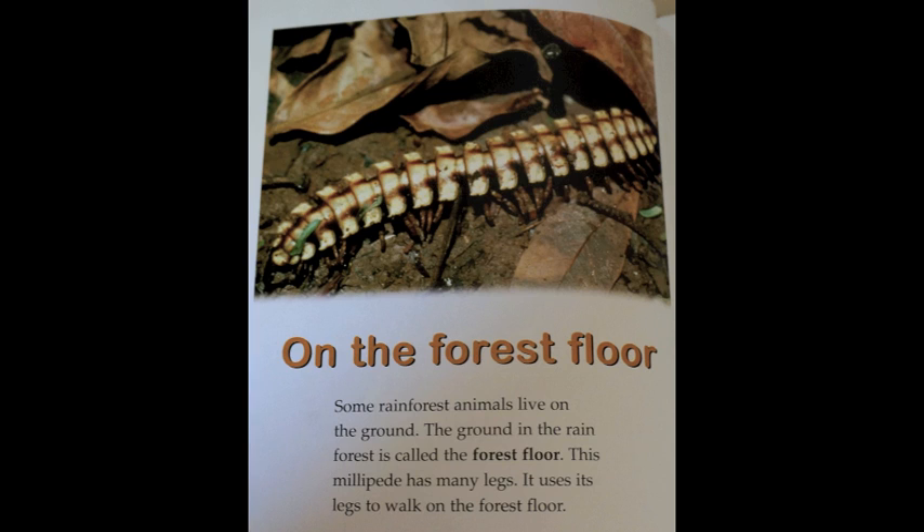On the forest floor. Some rainforest animals live on the ground. The ground in the rainforest is called the forest floor. This millipede has many legs — it uses its legs to walk on the forest floor.